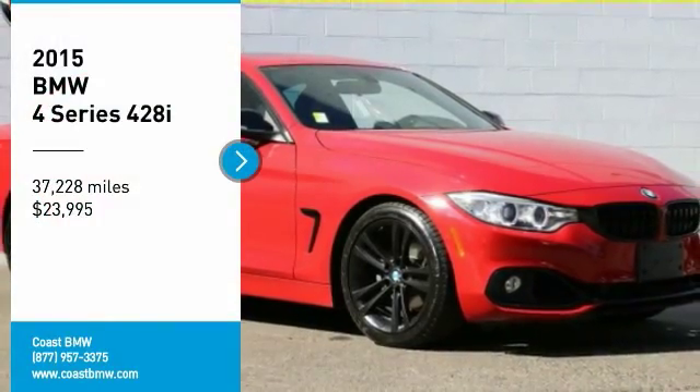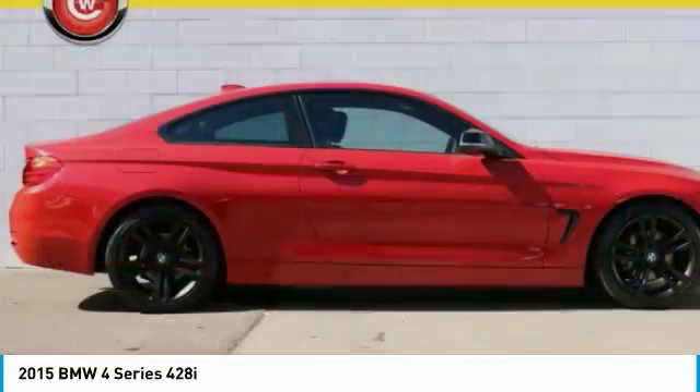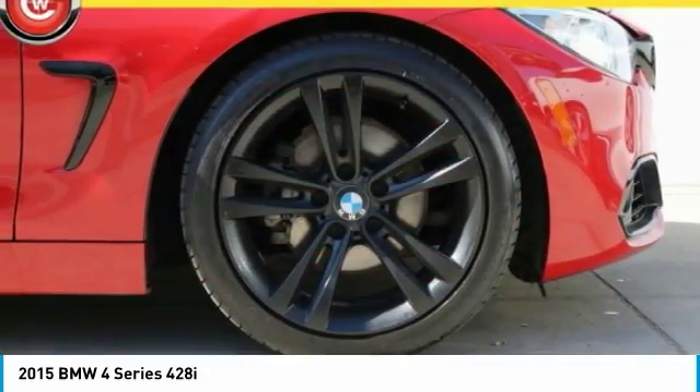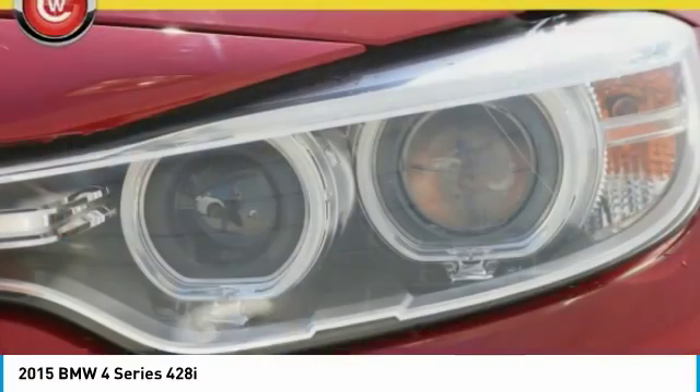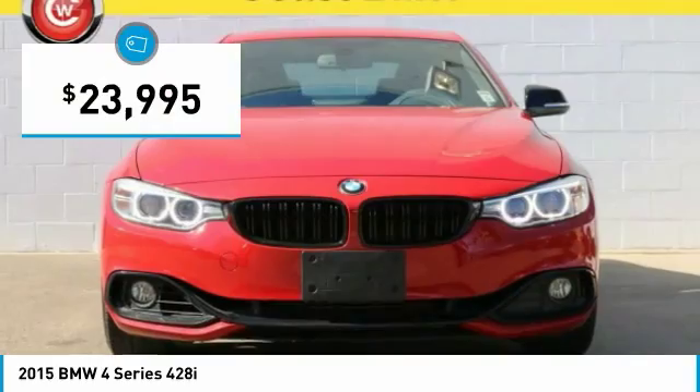Take a ride in the 2015 BMW 4 Series. The BMW 4 Series is a powerful machine which comes with impressive handling, upscale interiors, and it delivers on BMW's ultimate driving machine promise — and is priced below $25,000.